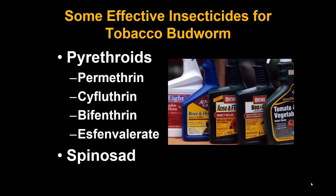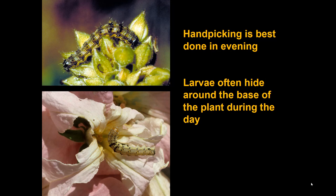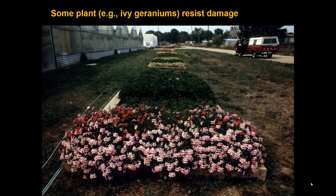Various insecticides work on tobacco budworm — pyrethroids and spinosad are the current standards. Some applications work and some don't, as illustrated by comparison photos. Many homeowners may prefer to hand-pick rather than spray. Hand-picking is best done at night, as caterpillars are more active then; during the day many hide at the base of the plant, so going out at night with a headlamp or flashlight is effective.